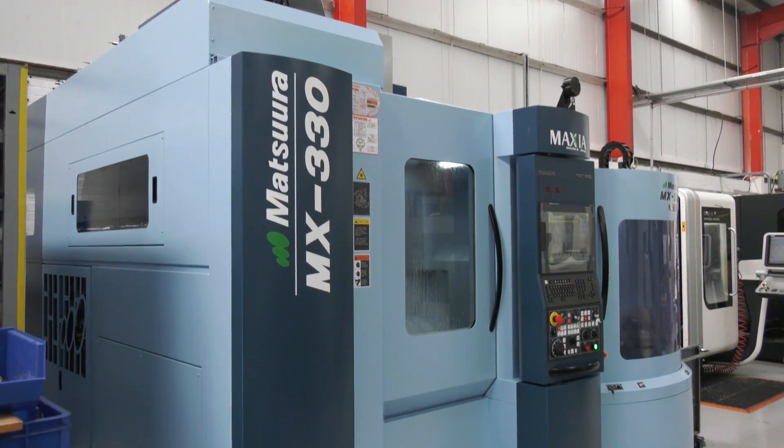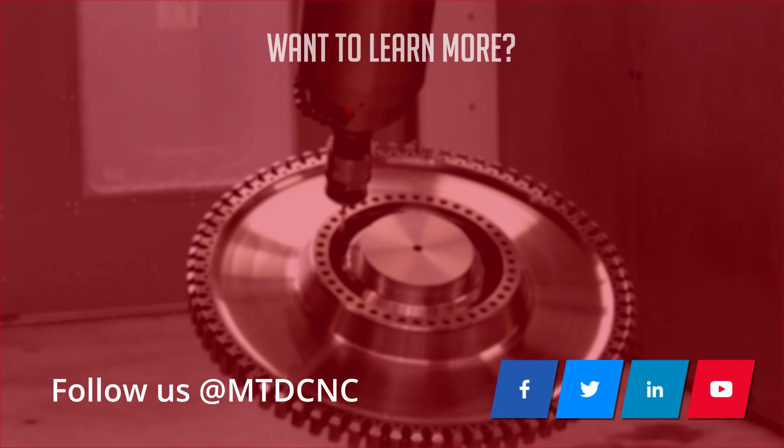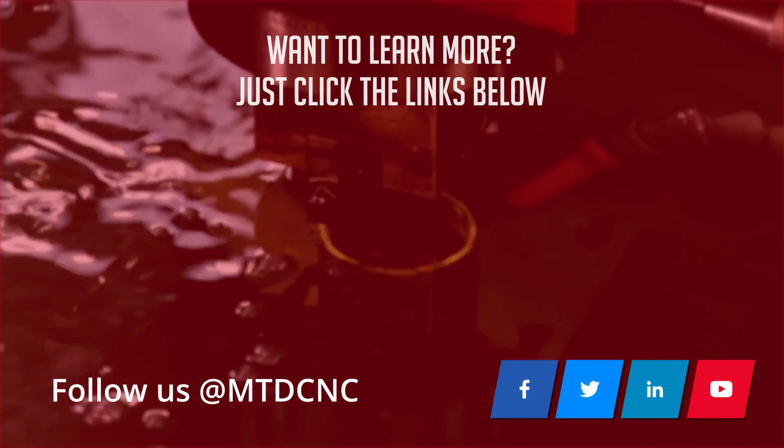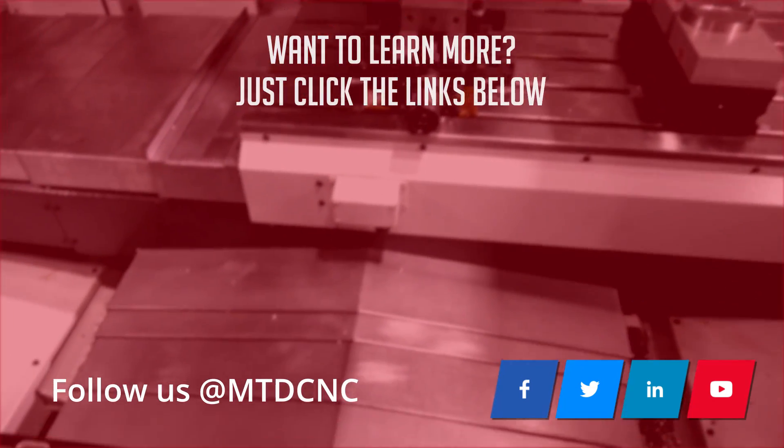First blue? Could be a second blue? Third blue? Could be.